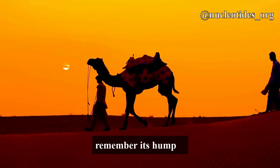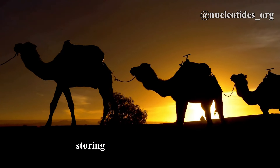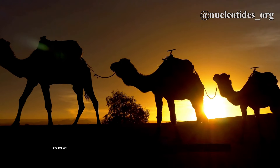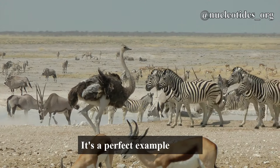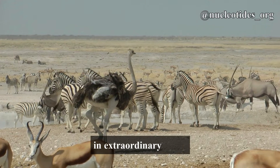So next time you see a camel, remember — its hump is not a water tank, but a remarkable adaptation for storing energy and surviving in one of the toughest environments on Earth. It's a perfect example of how animals adapt to their habitats in extraordinary ways.